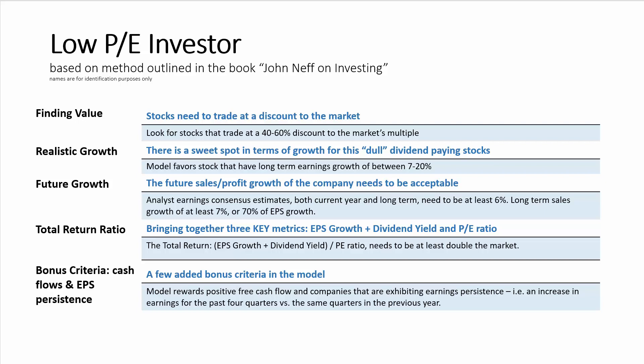The low P-E investor model provides value investors with a way to take into consideration both EPS growth and dividends in their assessment of investment opportunities in today's market.